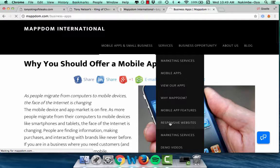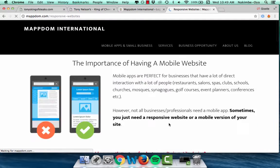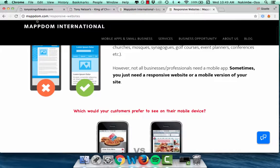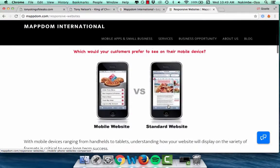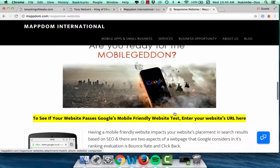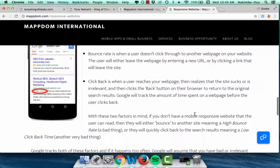So there's a 'Responsive Websites' link here — that should really say 'mobile optimized.' Go to this link, read through all this. It covers the importance of having a mobile website and shows the difference between a mobile optimized site and a non-optimized one.